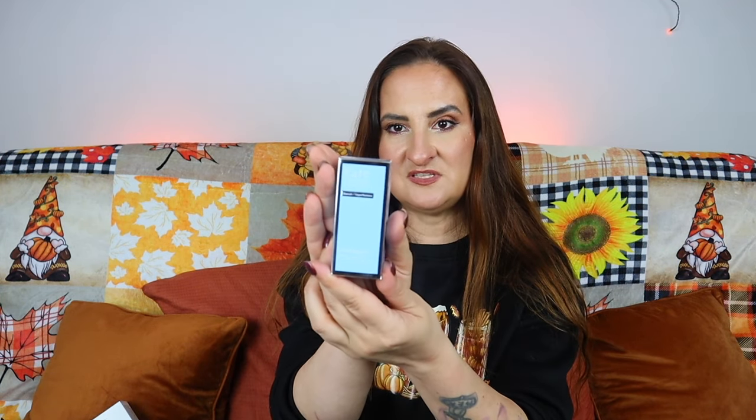Next up we have something by Kate Somerville — this is the Eradicating Blemish Treatment, 30ml, worth £24. It rapidly achieves clear skin featuring sulfur to swiftly clear skin, diminish redness and thwart future breakouts. That sounds amazing for someone with blemish-prone skin. I don't have that, so I won't be using this one personally. It says 'do not shake' — interesting — and you apply a small amount with a cotton swab to clean dry skin on affected spots, so it's a targeted treatment.